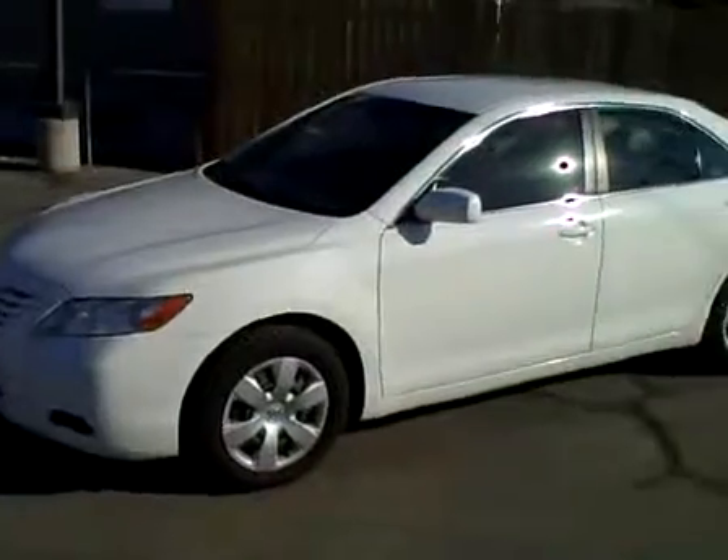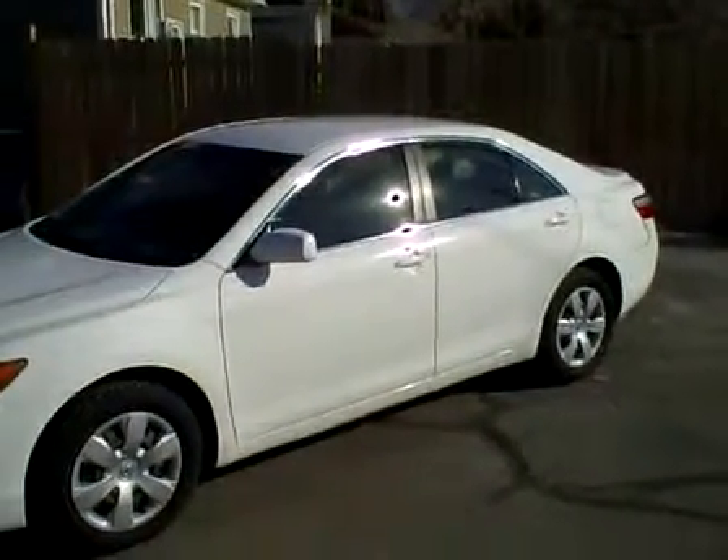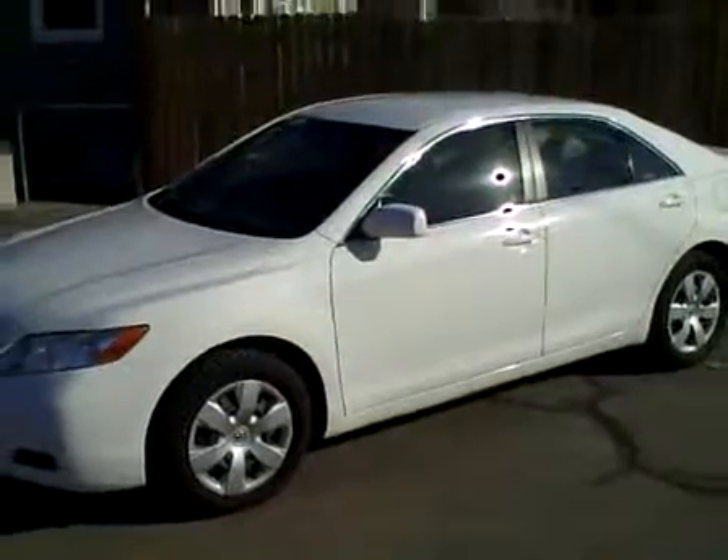Judging from how clean this car is and the very nice cosmetic and mechanical condition, it's a pretty safe bet that this car has got some very good miles and a lot of life left ahead of it.